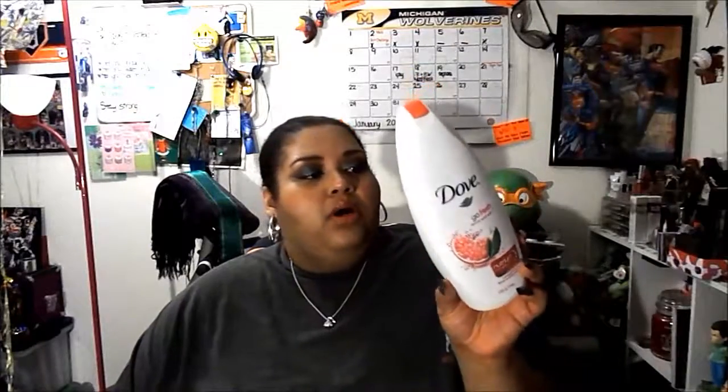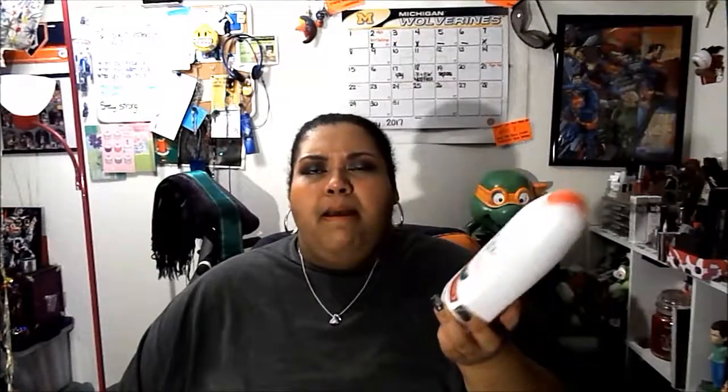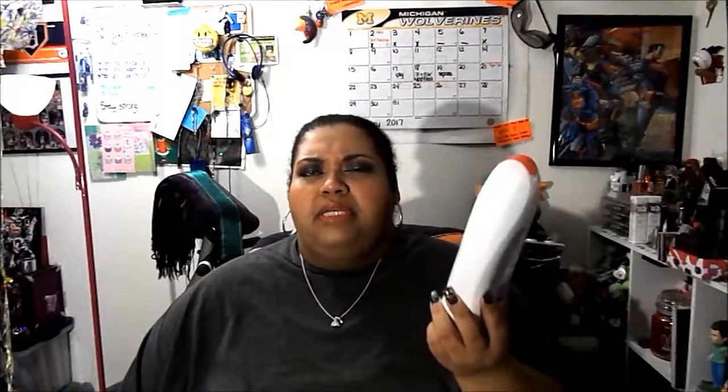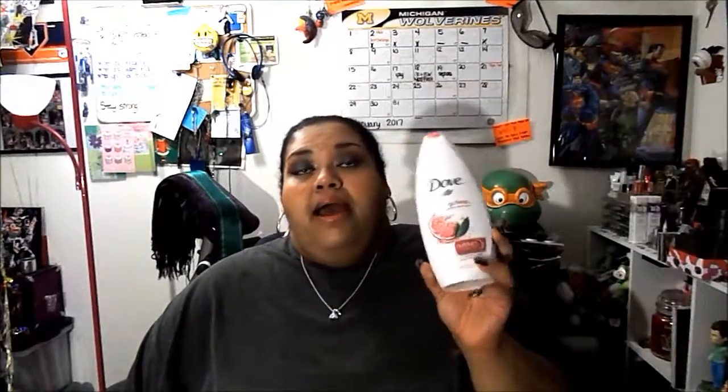Then a big body wash — this is from Dove, the Go Fresh Revived body wash with Nutrium Moisture in pomegranate and lemon verbena scent. I enjoyed the scent, but I just do not enjoy Dove body wash. I remember when Dove first came out with body washes because they used to just be bar soap and I really enjoyed that. This smells really great but it didn't lather like I wanted it to — it was a really thick consistency. I did not enjoy this and would not repurchase.